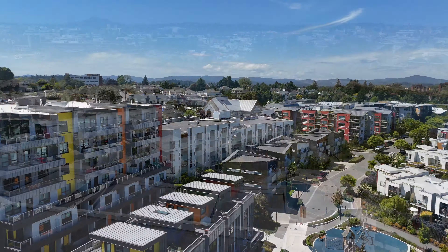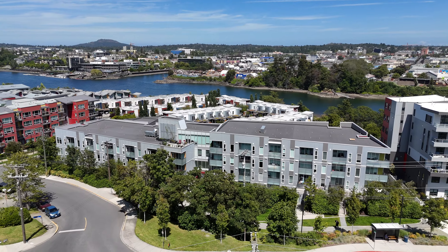Call the Neal Estate Group today to book your private tour of this beautiful studio condo.